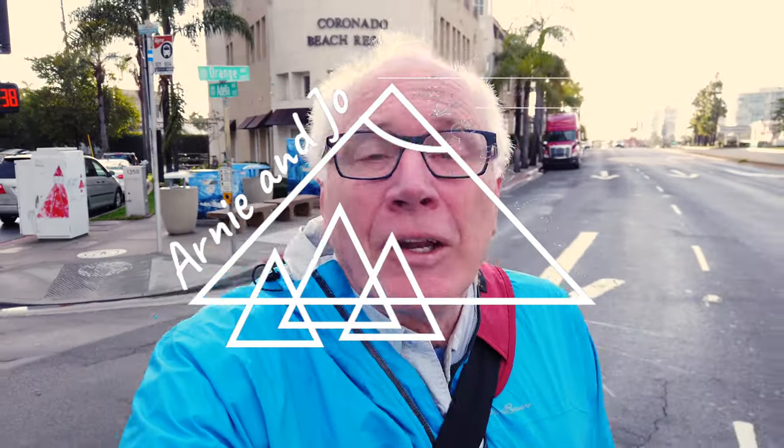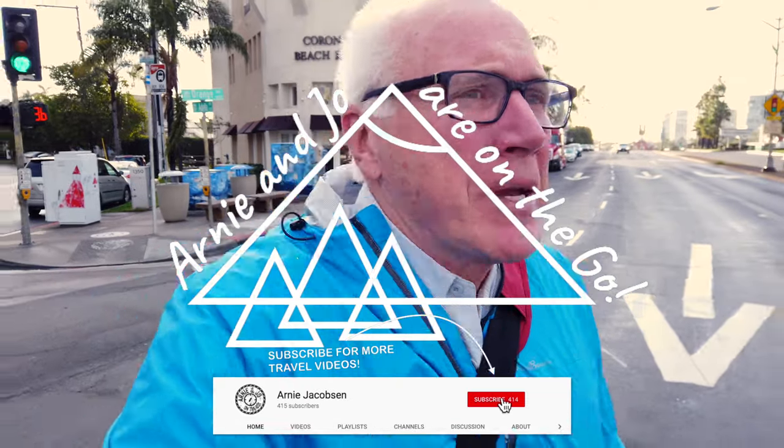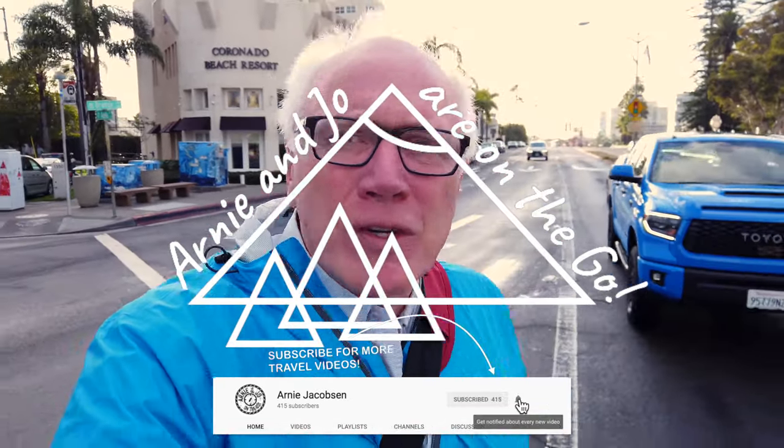Good morning and welcome to day three. Although yesterday we were stuck in our room because of all the torrential rains, it was amazing the amount of water coming down. So anyway, day three, and we're about to pick up a car and head over to Balboa Park to check out all the museums and everything over there.